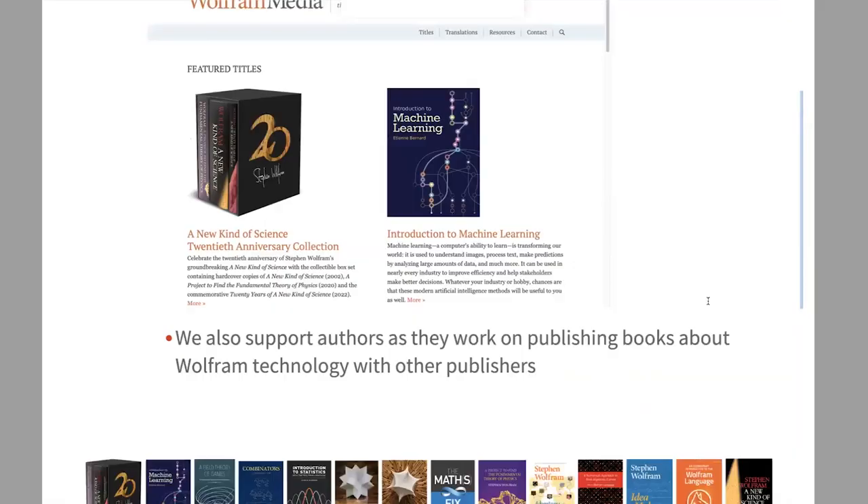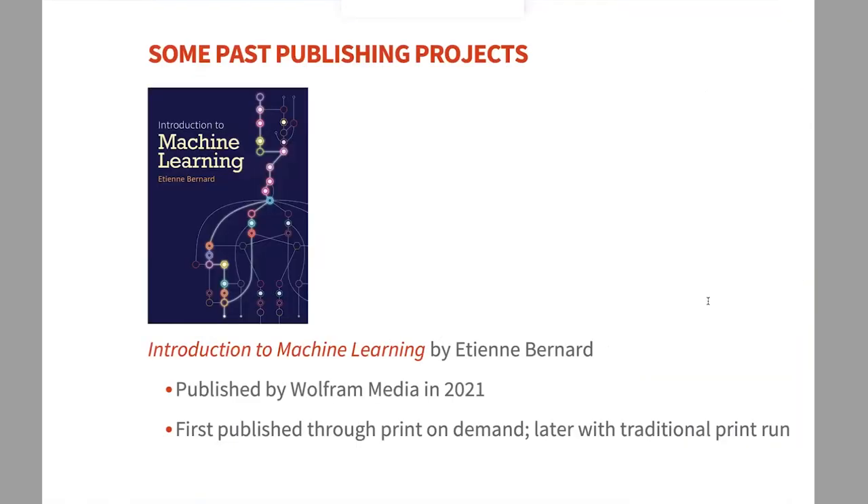The next slides are examples of past projects. First is Introduction to Machine Learning by Etienne Bernard, published in 2021. From a publishing standpoint, we first published it as a print-on-demand title through Ingram, meaning we only print a book when someone orders it. This avoids investing in a large stock, which is useful for niche audiences. As the book grew in popularity we added a traditional print run, but print-on-demand remains a solid option.